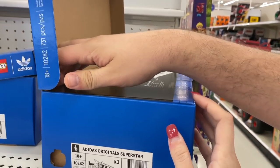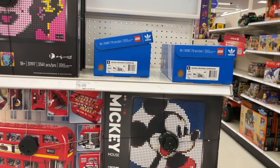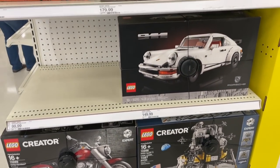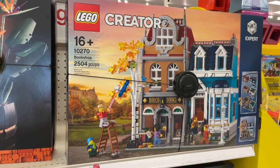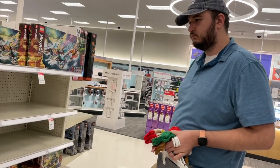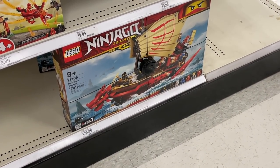For the 18+ or more adult sets, they have the Adidas set — it's kind of weird seeing it here, I feel like this is something I'd only see at the LEGO store. Over here they also have a bunch of 18+ sets including the Bookshop, which is cool to see at Target.